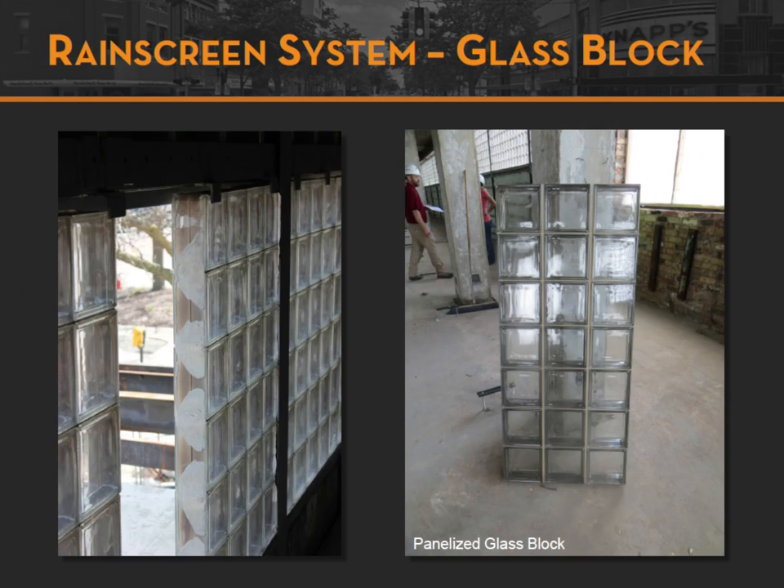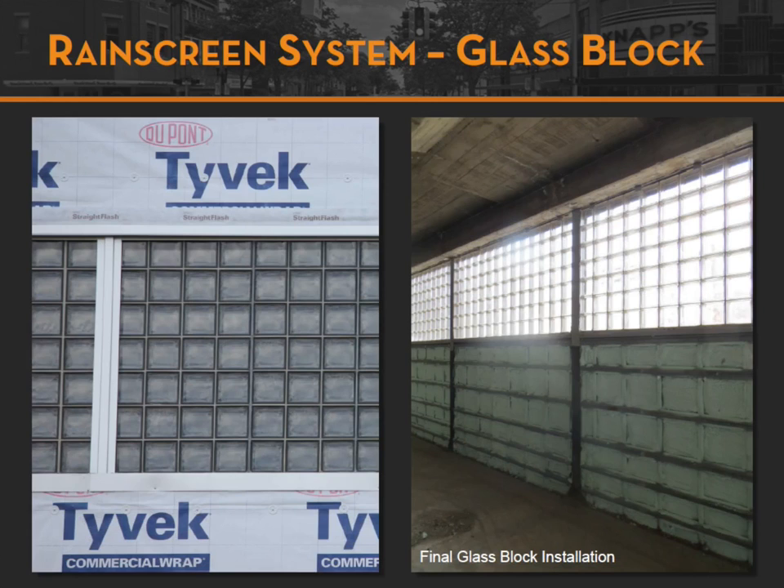Since there was so much glass block, we actually had it fabricated in panels off-site and then shipped to the site, where the joints were laid in these panels — which I thought was quite interesting. From the exterior you can really start to see the grayness around the perimeter versus the white we had seen before.